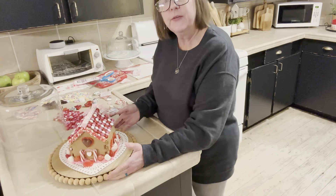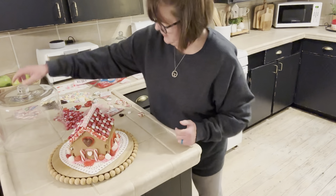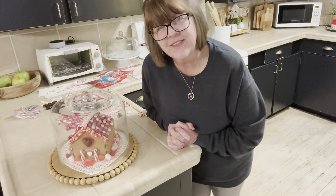What do y'all think? I think for an amateur it turned out pretty cute. So let's sit the globe on it — and there we go. There's part of my valentine decoration. All done.